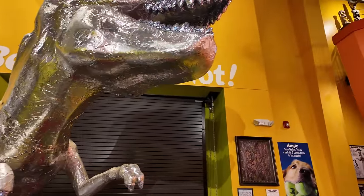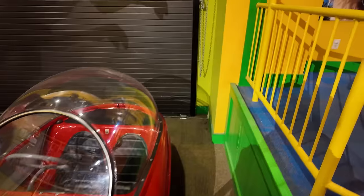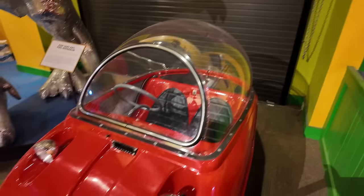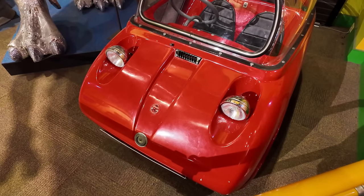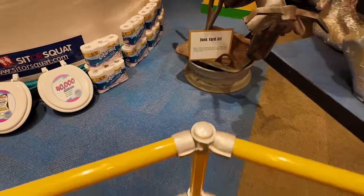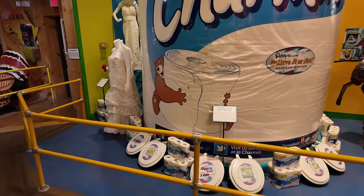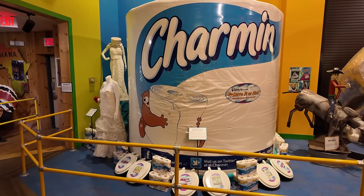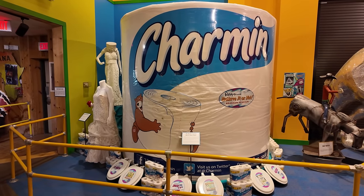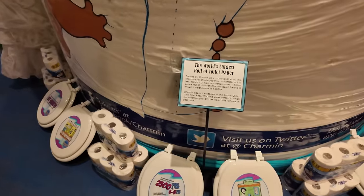We have junkyard art here. And oh my gosh guys, check this out — this explains why nobody could buy toilet paper in 2020. It's all right here: it is the world's largest roll of toilet paper. This thing is huge — 102 inches high, nine and three quarters feet. There's a bunch of facts on the toilet seat and some charm in here.